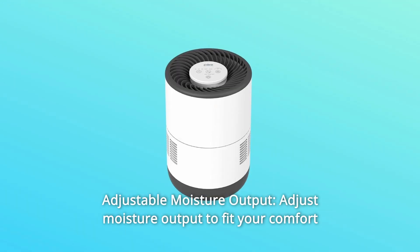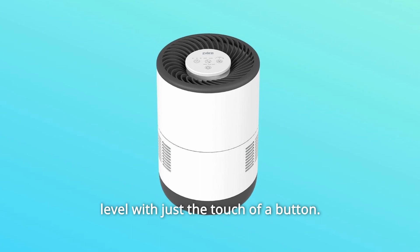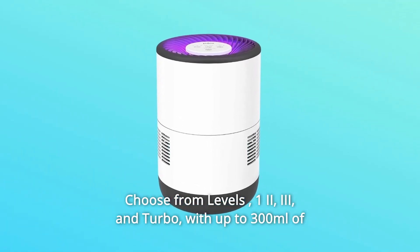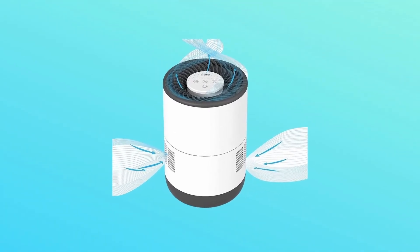Number 8: Adjustable Moisture Output. Adjust moisture output to fit your comfort level with just the touch of a button. Choose from levels 1, 2, 3, and turbo, with up to 300 milliliters of moisture output per hour plus 20%.